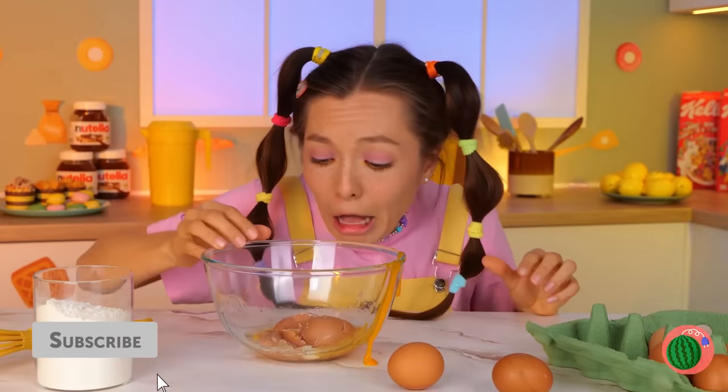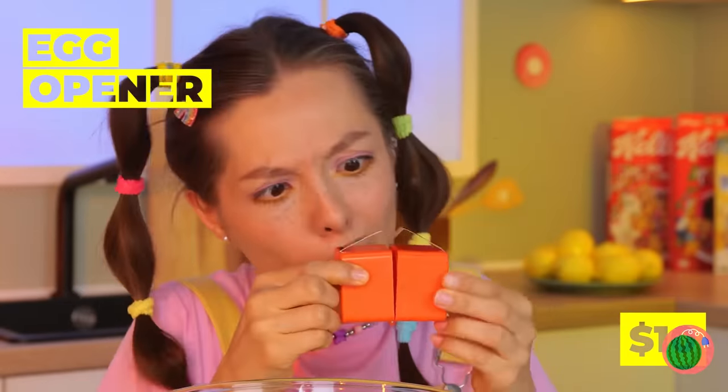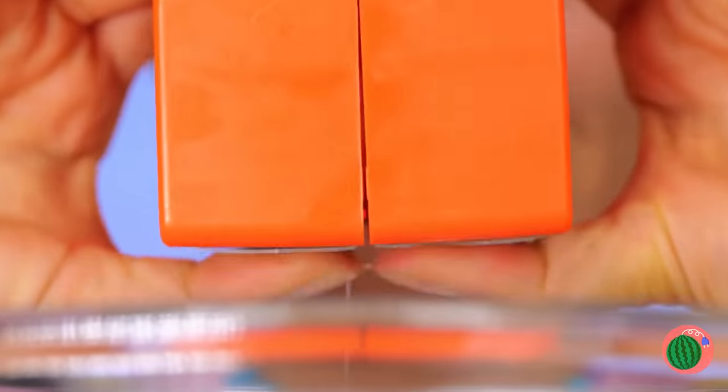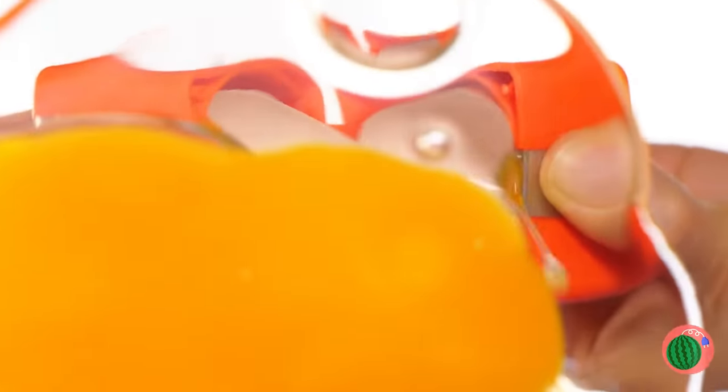Cake isn't usually crunchy. This should take care of those shells. Put the egg in the egg opener, open the box, and it's cracked open. The shells stay right in the box.